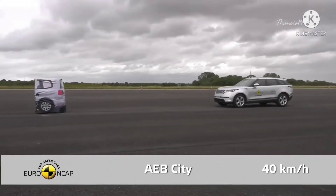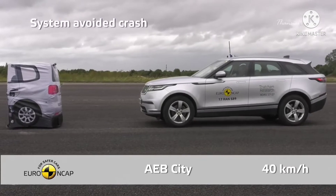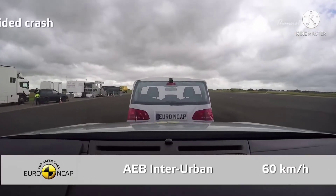Moreover, the emergency braking system was shown to be effective in helping avoid collisions at almost all test speeds.